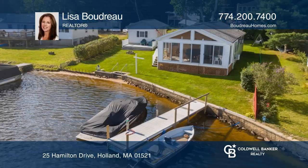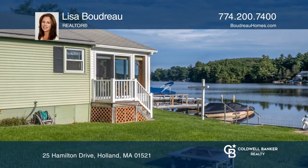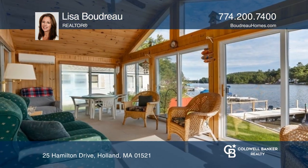Looking for the perfect flat waterfront lot? This property is for you! As a bonus, there is a one-car garage, a storage shed for your water toys, and a three-bedroom ranch with an open floor plan that has had many updates and is fully furnished.